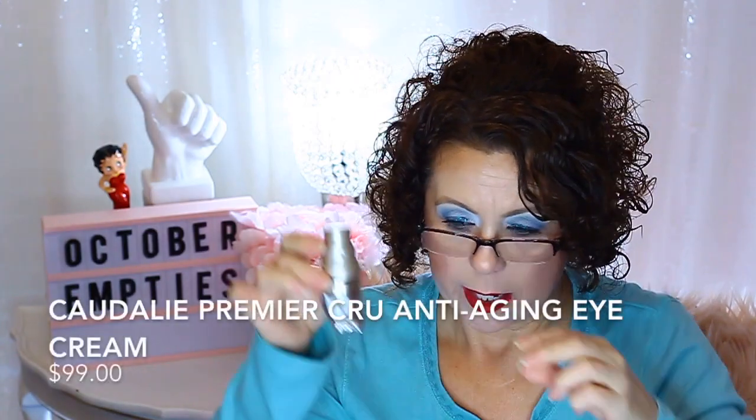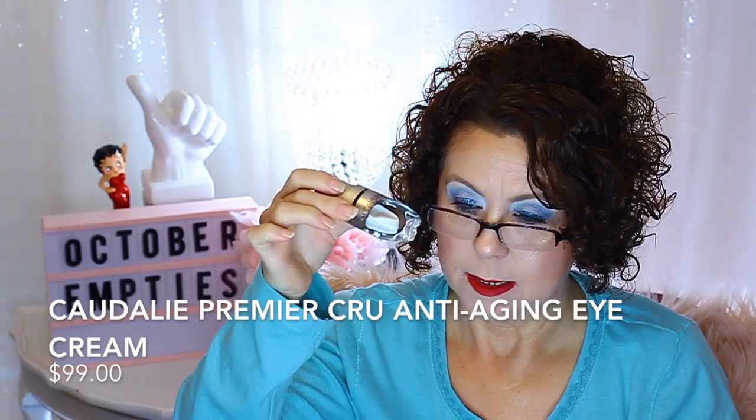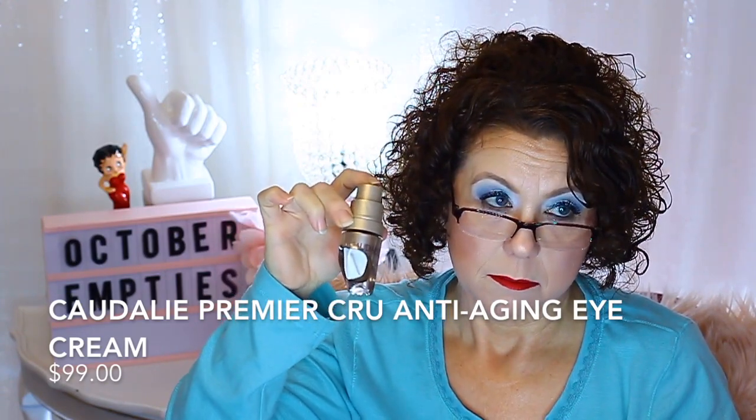An eye cream from Caudalie. I dropped it and broke it, so I depotted it into a little tub because I tried to keep using it but cut myself a couple of times on the broken glass. This stuff is really expensive and I don't think it's worth the price. It was sent to me through Octoly a while back.